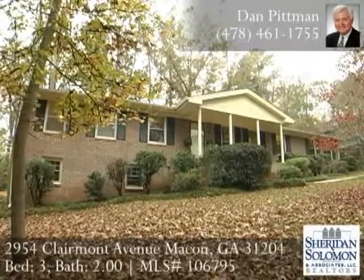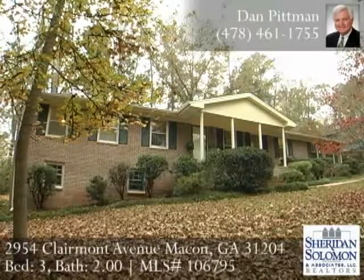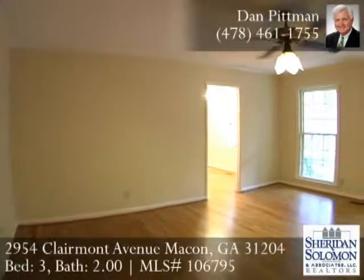I'm Dan Pittman with Sheridan Solomon & Associates. Thank you for joining me at 2954 Claremont Avenue as we preview this home. As we enter this all brick home, the entrance foyer has hardwood floors. The entire home has just been freshly painted with a great neutral color throughout.